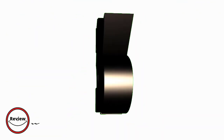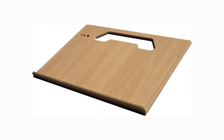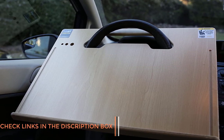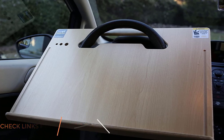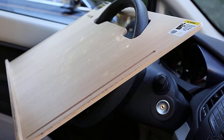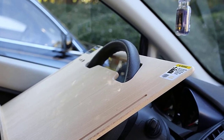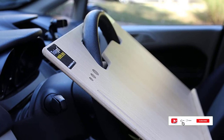Number 3. Wheel Desk Car Desk. The Wheel Desk Car Desk is an innovative and practical product designed to make working on the go more comfortable and convenient. As a busy professional who spends a lot of time in my car, I have found this product to be extremely helpful. The desk is easy to install and fits securely on my steering wheel, providing a stable surface for my laptop, notebook, or tablet. The surface is large enough to accommodate my laptop and a mouse, and there is even a built-in pen holder that keeps my writing utensils close at hand.